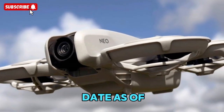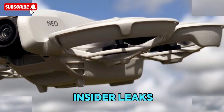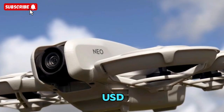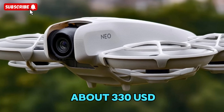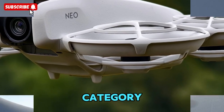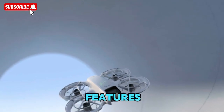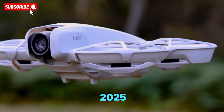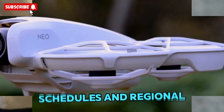As of now, DJI hasn't made any official announcements about pricing, but according to insider leaks, the DJI NEO 2 standalone version could be priced around $230 USD, while the Fly More Combo including the RCN3 controller might cost about $330 USD. These prices place the NEO 2 squarely in the budget-friendly premium category, perfect for new drone enthusiasts and vloggers looking for professional features without breaking the bank. The expected launch date is set for mid-November 2025, though DJI could announce it slightly earlier depending on production schedules and regional availability.